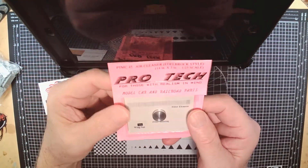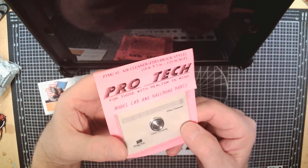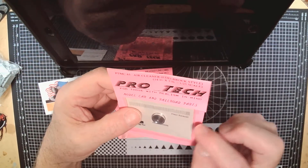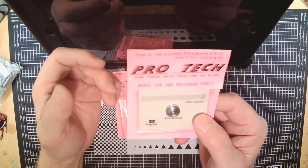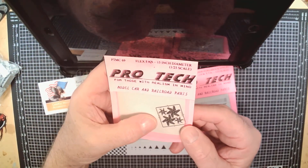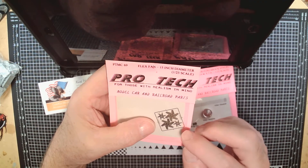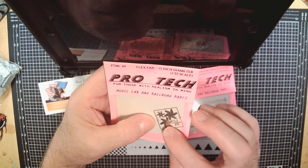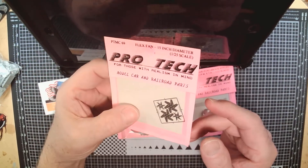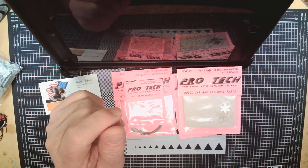He also carries a beautiful Edelbrock-style air cleaner — I just purchased some of these this weekend. Part number PTMC45, it comes with a filter element you cut and wrap around it plus a wing nut — just perfect. He also has a photo-etch flex fan, 15-inch diameter, part number PTMC69. You get enough for two builds — a front fan mounting hub that you super glue on and bend the edges over. That really puts the engine detail up to the next level.